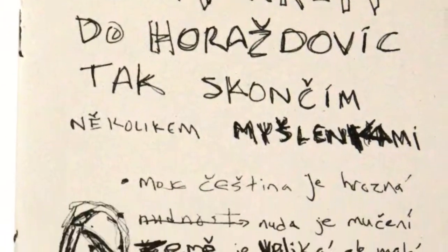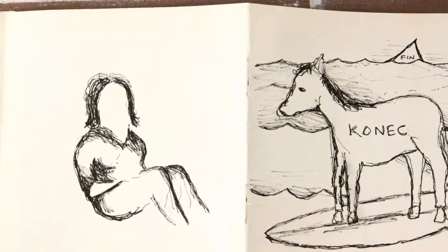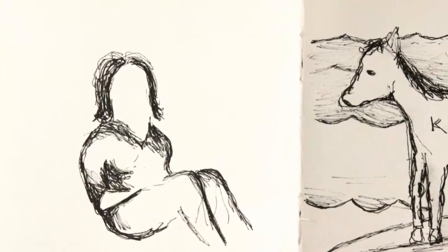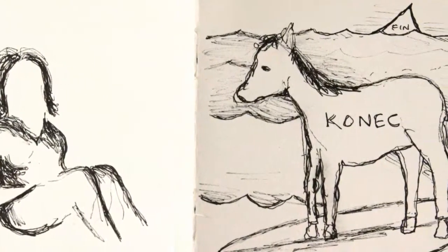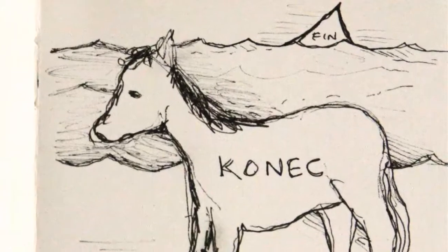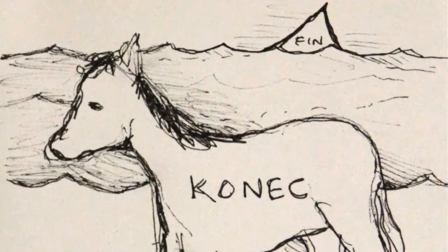And then finally I'm on the train to Horacevice. I started drawing someone but then got into a conversation with a woman who was going to the show. I wrote here 'konets' which means 'the end,' and I wrote it on a horse because 'kun' in Czech means horse. It's just a silly linguistic stretch.